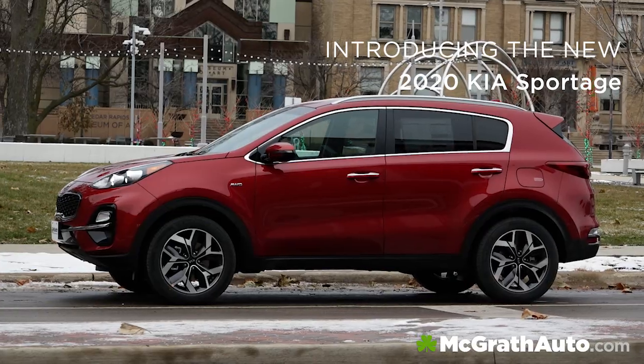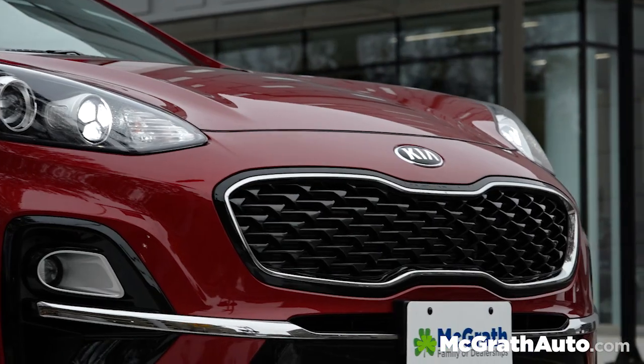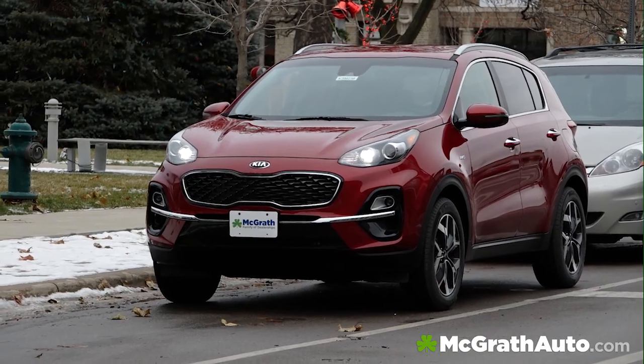Introducing the redesigned 2020 Kia Sportage. Kia has updated the front grille and exhaust tips on the new Sportage to add to the new sweeping curves and a coupe-like window to make it even more athletic in stature.